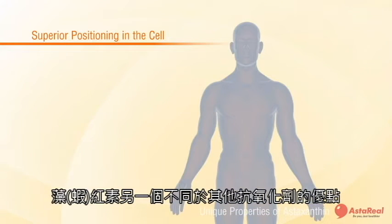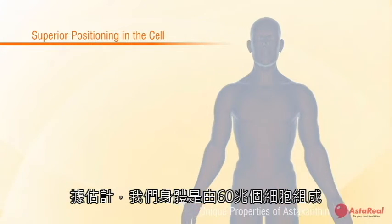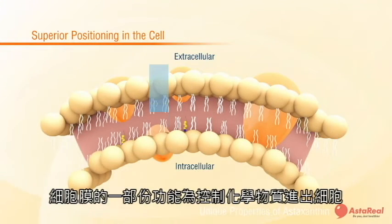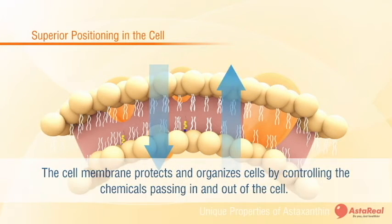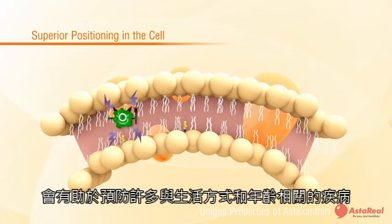The other advantage of astaxanthin is its superior positioning in the cell compared to other antioxidants. It is estimated that our body consists of 60 trillion cells, and each cell consists of a biological membrane that envelops vital components such as the mitochondria and DNA. Furthermore, the membrane can control the chemicals passing in and out of the cell as part of its normal function. However, the polyunsaturated fatty acid structure is the most easily oxidized within the body. Therefore, with sufficient protection to the membrane, it will contribute to the prevention of many types of lifestyle and age-related diseases.